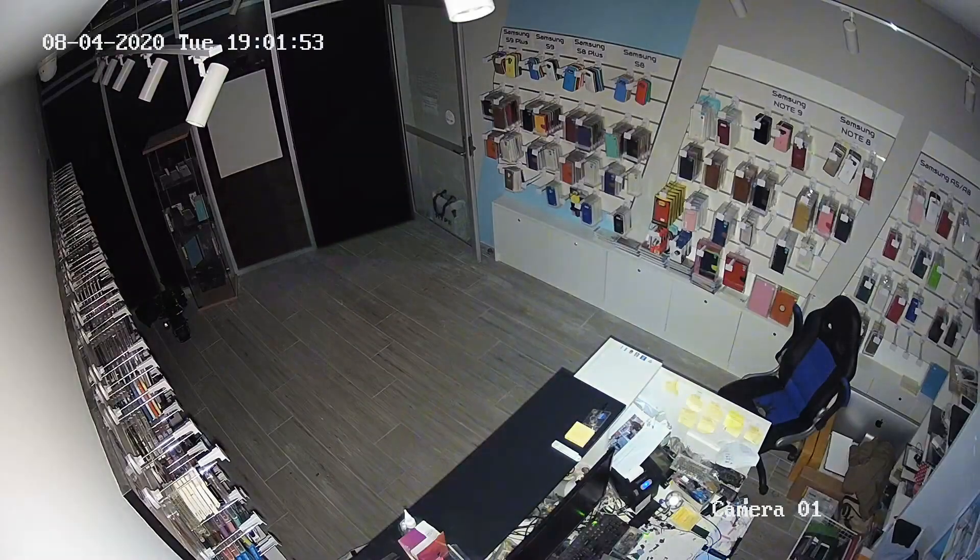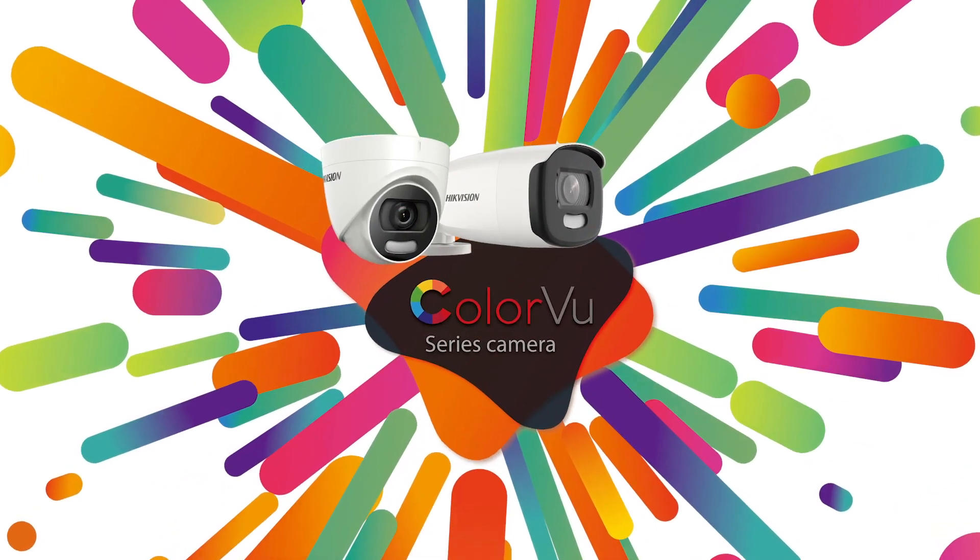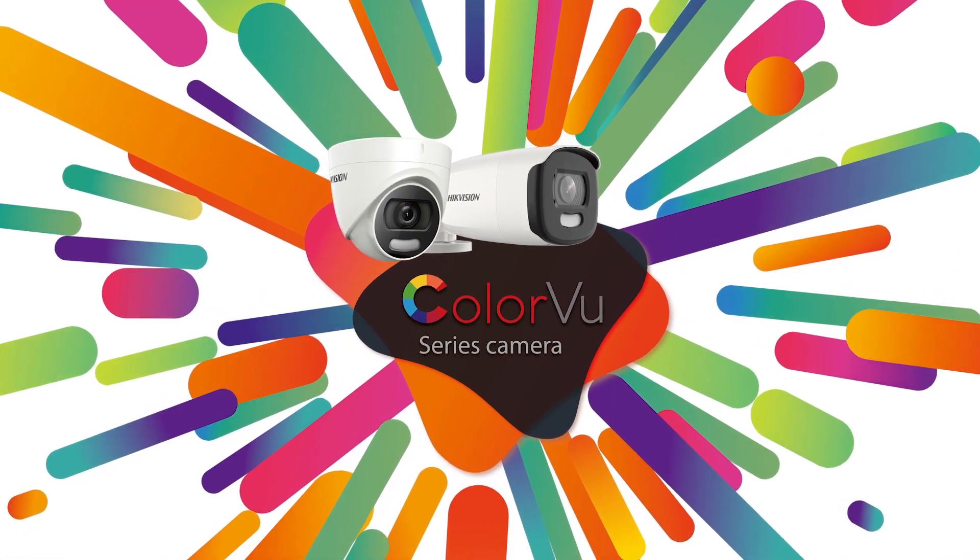The ColorView camera is also equipped with a supplemental light to maintain its performance even in extremely dark scenarios. ColorView — view in colour, even in darkness.